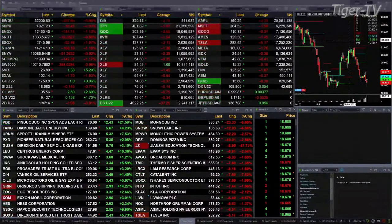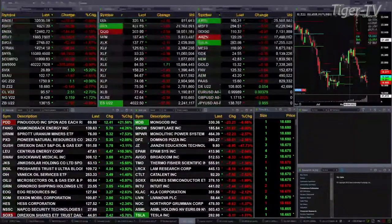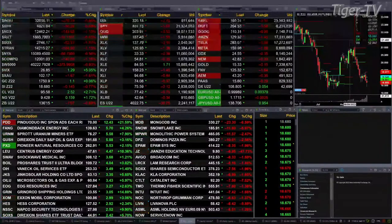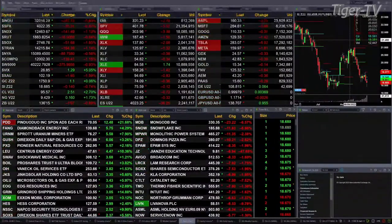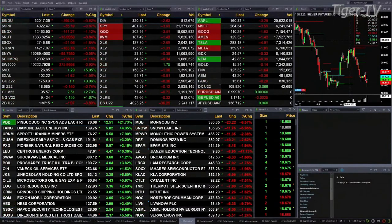Gold is up a buck — $1,758 is the print there. Silver down 14 cents at $18.68. Light sweet crude trading up $2.52 — $95.57 is the print. Natural gas up 16 cents at $9.42. And the 30-year Treasuries off 1.97 ticks — $135.15 is the print there.